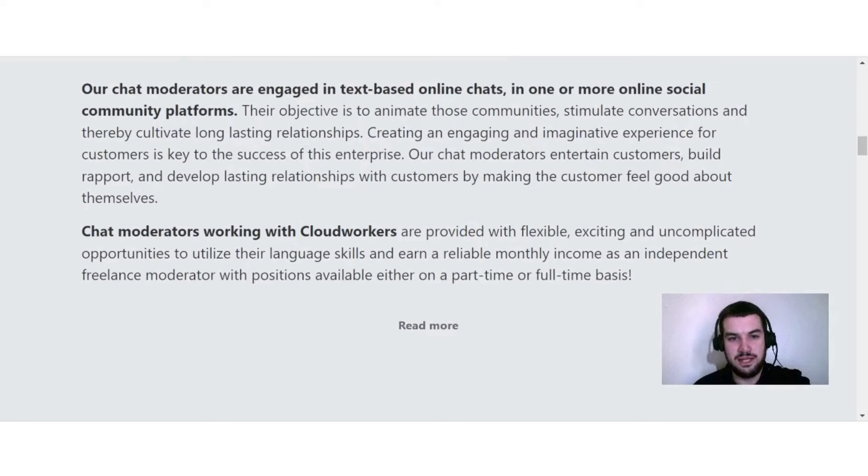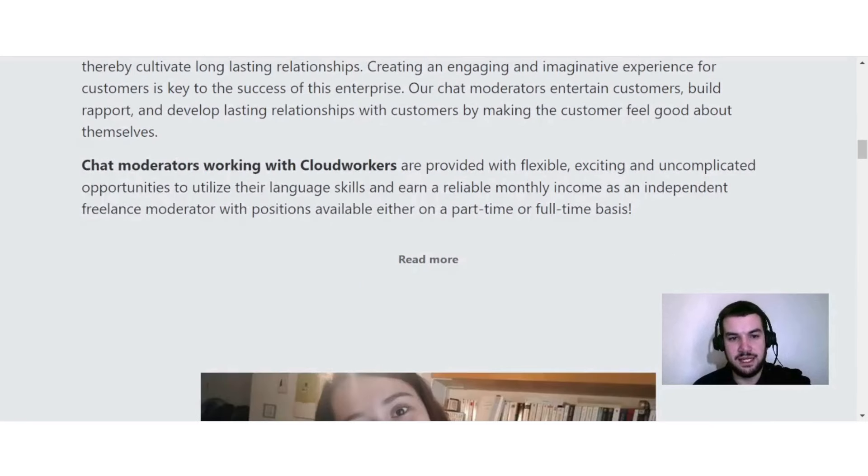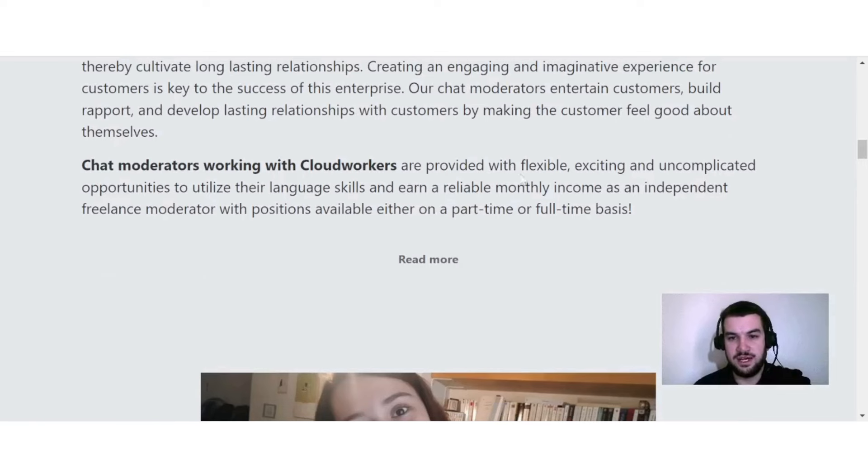Their objective is to animate communities, stimulate conversations, and cultivate long-lasting relationships — creating an engaging and imaginative experience for customers. Chat moderators entertain customers, build rapport, and develop lasting relationships by making the customer feel good about themselves. Cloud Workers provides flexible, exciting, and uncomplicated opportunities to utilize language skills and earn a reliable monthly income as an independent freelancer, with positions available on either a part-time or full-time basis.